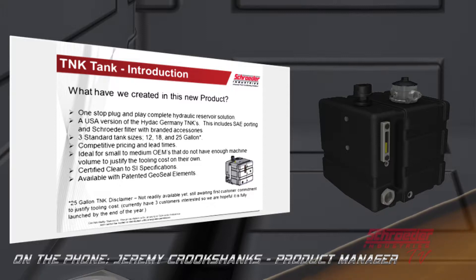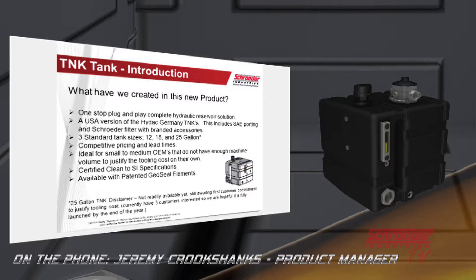We're currently working on three tank sizes. Right now we have the 12 and 18-gallon readily available, and we also have a 25-gallon tank in the works — we went ahead and put that in the catalog. They're ideal for medium to small OEMs and are also available with the GeoSeal patented element technology. We've had a lot of success selling the GeoSeal in these applications over the last four or five months. When it comes in as a package and we show them the full revenue stream ROI calculation for GeoSeal elements, they really don't have as much objection.